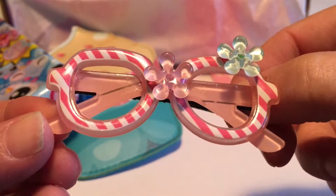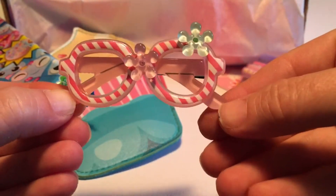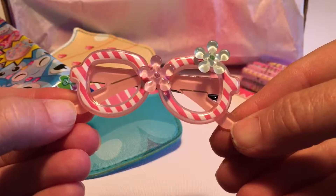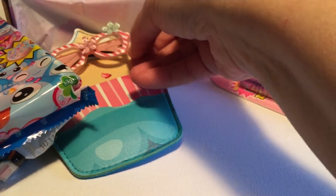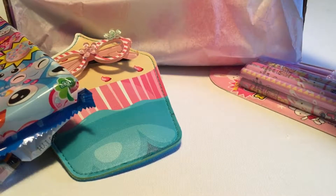Next up we have a little barrette, but it's like little glasses with flowers on them. That is adorable. That would be good for a cute little kid, or even for a doll you could probably use it on. That's sweet.